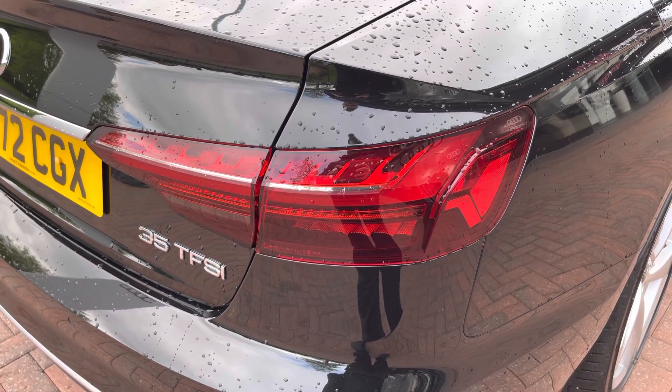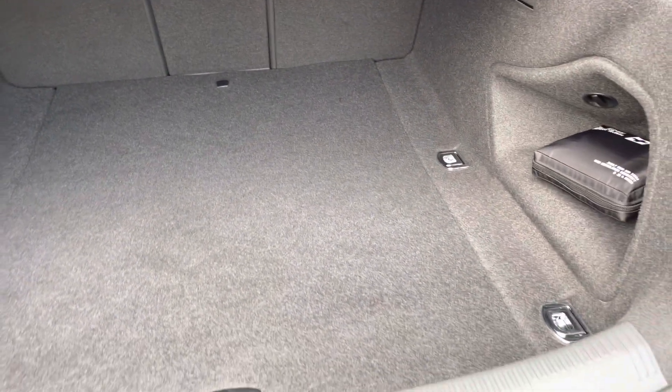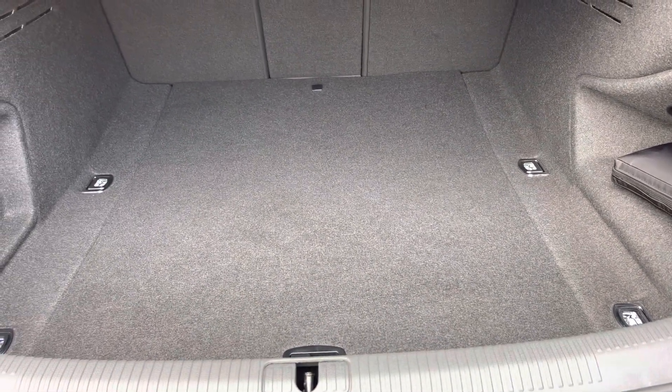Moving to the boot now — there's plenty of space for any requirements you may have, whether it be shopping, luggage, or maybe even a pram. And if any additional space is required, the back seats can also be dropped.